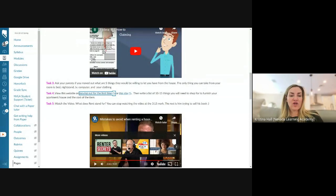Number four is asking you to visit a website and make a list of 10 to 15 things that you would need to shop for. Remember, number three was things you could get from your house that parents or family members would be willing to give you. This list is now to establish what you actually need to go out and purchase — it could be furniture, kitchen items, or bathroom items. Go to the website; it can be super helpful.